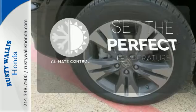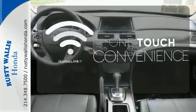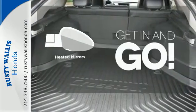The climate control lets you set the temperature exactly where you want it. With Homelink, one touch makes your arrival as welcoming as if you'd never left. Heated mirrors improve visibility in frosty weather.